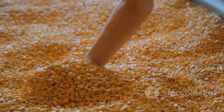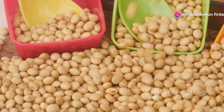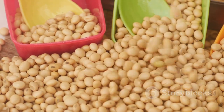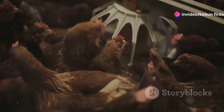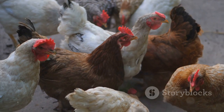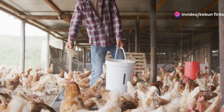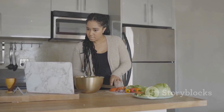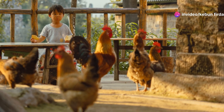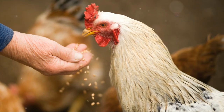A good chicken feed mix includes grains like corn and wheat, which provide essential carbohydrates and energy. These grains are the foundation of any good feed mix. Protein sources like soybean meal are crucial for muscle development and egg production — without enough protein, your chickens might not lay as many eggs and their overall health could suffer. And let's not forget the essential vitamins and minerals, which are vital for maintaining your chickens' immune systems, bone health, and overall well-being. A deficiency in any of these can lead to health problems and reduced egg production. Mixing chicken feed is straightforward once you know the basics — there are plenty of simple recipes available online and in books, and whether you choose to buy pre-mixed feed or make your own, the key to happy hens is a well-balanced diet.